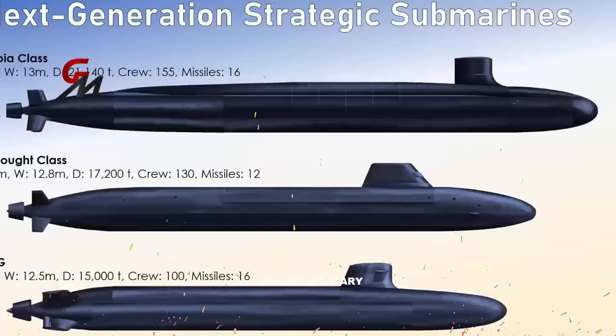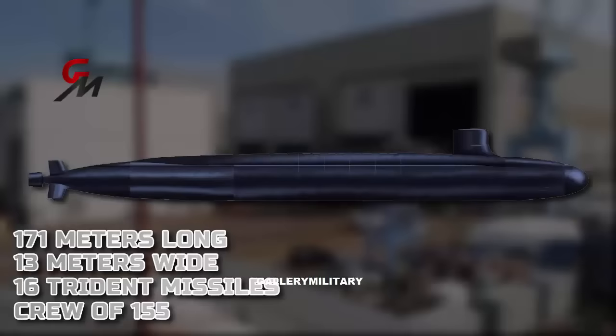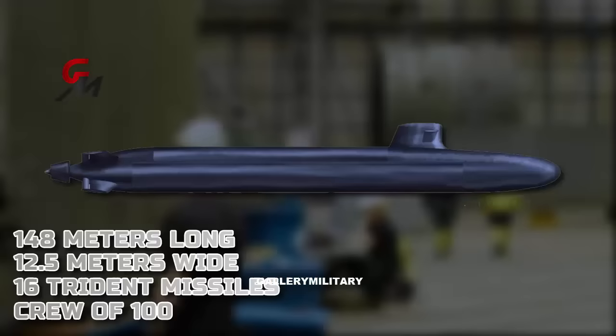The Dreadnought is mid-sized of the three submarines, measuring 153.6 meters long and 12.8 meters wide, with 12 Trident missiles and a crew of 130. Compare that to the larger Columbia-class sub, which is 171 meters long, 13 meters wide, and equipped with 16 Trident missiles and a crew of 155. The French SNLE-3G is the smallest of the three, measuring 148 meters long and 12.5 meters wide, and carrying 16 missiles and a crew of 100 people.